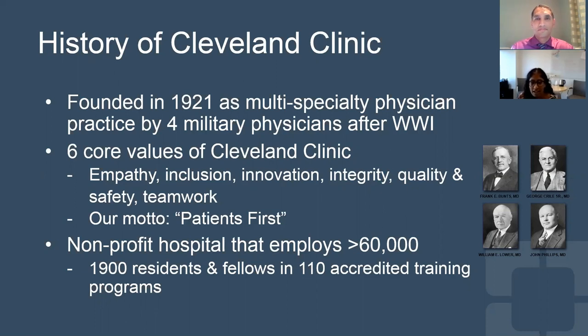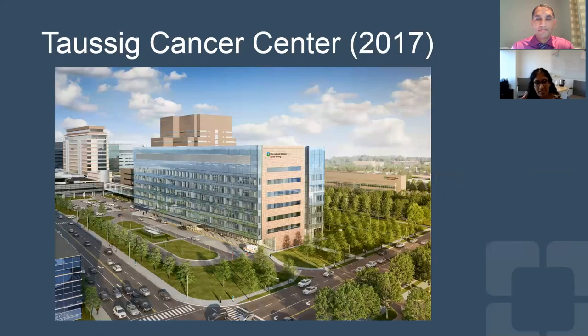We are a nonprofit hospital that employs 60,000 people, the largest employer actually in Northeast Ohio, and we have 1,900 residents and fellows and 110 accredited training programs. This is our beautiful cancer center that was built in 2017, so it's pretty new. We have a great virtual tour that's available on our website as well if you want to see it in a little bit more detail.